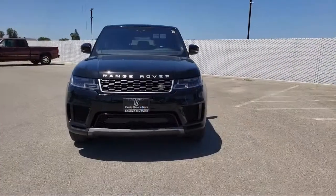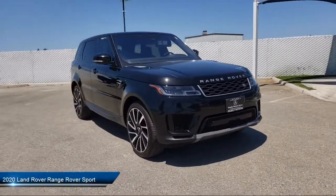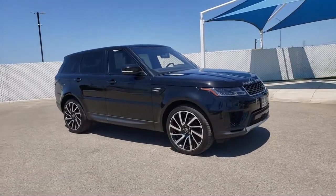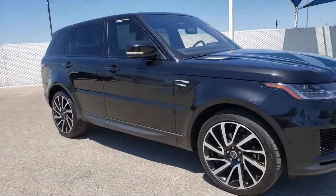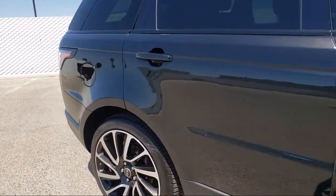It comes equipped with a remote start system, keyless entry, rear spoiler, steering wheel controls, diesel engine, four-wheel drive, leather seating, leather-wrapped steering wheel, privacy glass, premium sound system, and has less than 15,000 miles on the odometer.